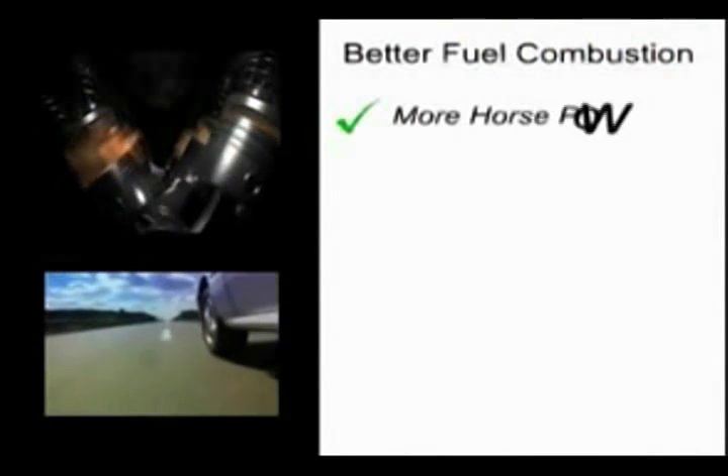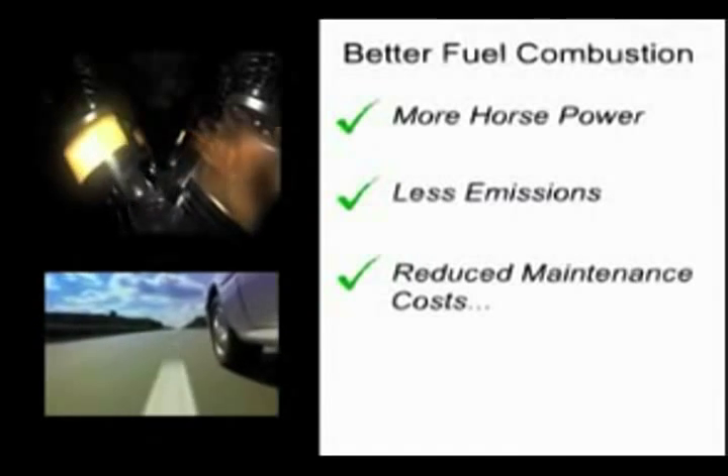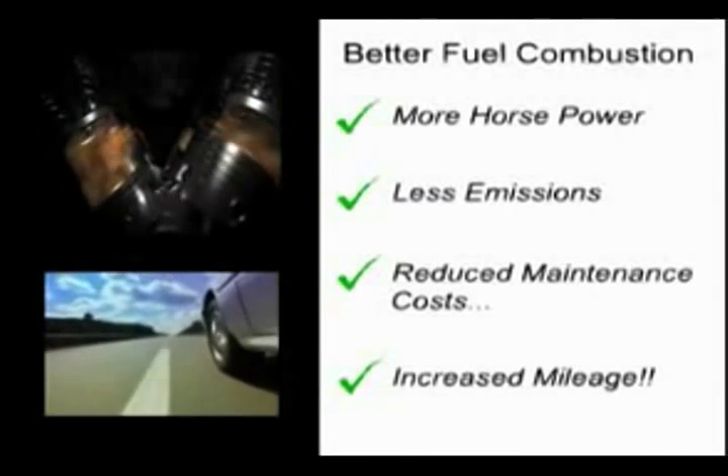Better fuel combustion results in more horsepower, less emissions, reduced maintenance costs, and most importantly, increased mileage.